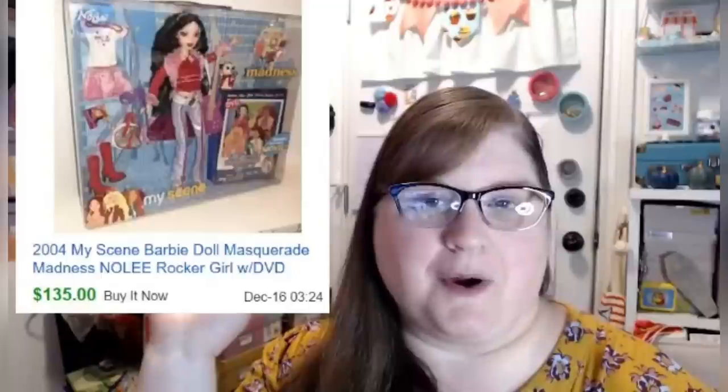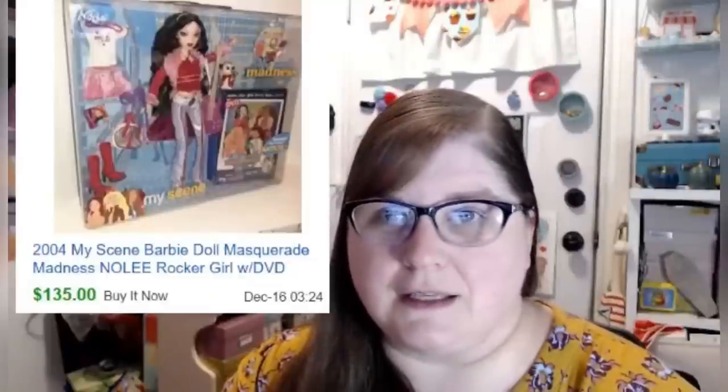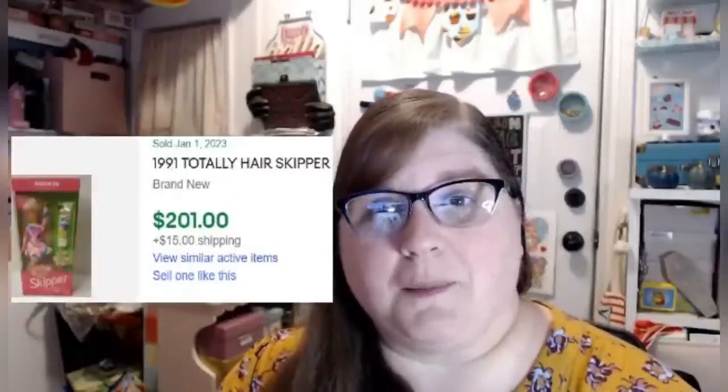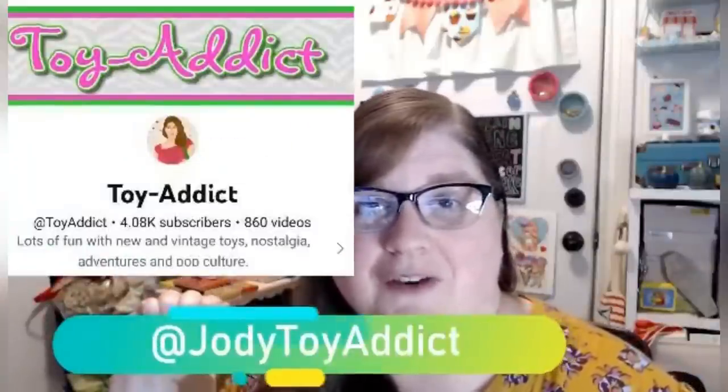Hi friends, this is Toy Addict and this is my bolo. This MyScene Barbie Masquerade Madness doll sold in about three days for $135 full asking price. I paid $4.50 for her at an estate sale, and I also bought another one that sold in about the same amount of time for $115. I wanted to bring these up because a lot of people think Barbies are not worth that much, but Barbie is very hot right now — especially from the 80s and 90s. There are several 90s Barbies selling for hundreds of dollars on eBay, so if you see a Barbie in a box, look it up.